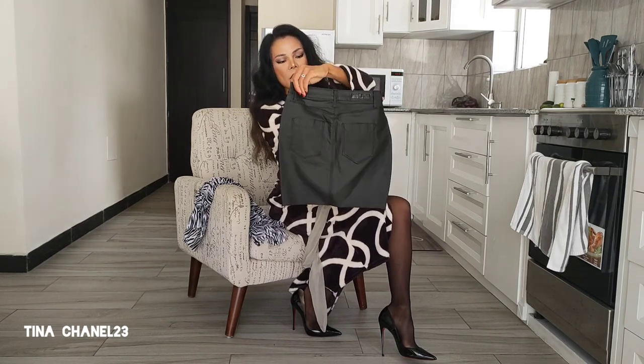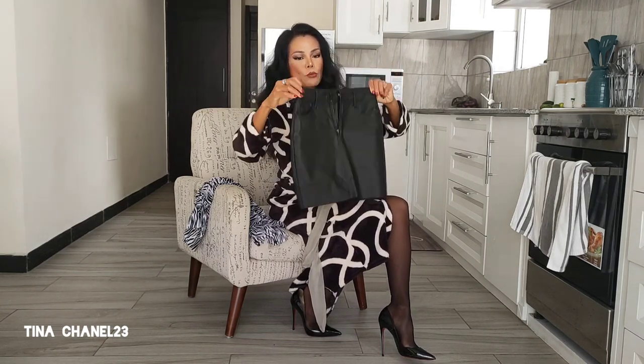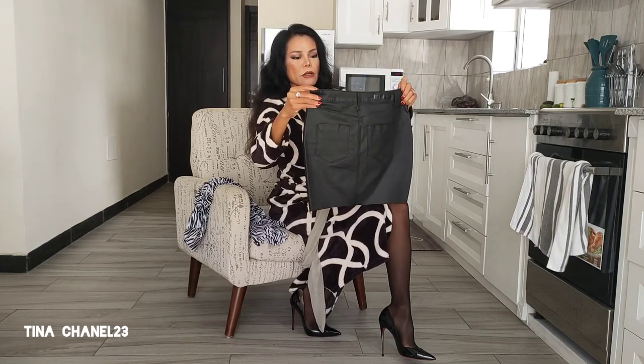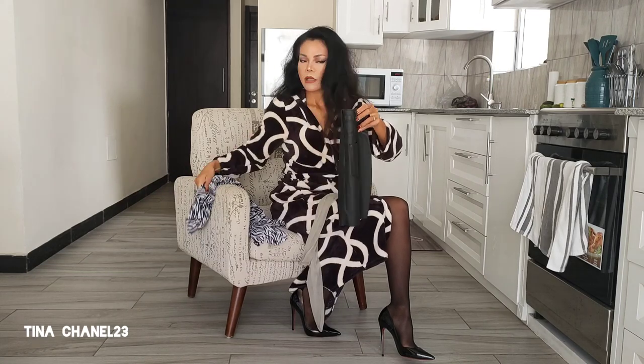I will pair it with a faux leather skirt. I've had this faux leather skirt for a while — it's super, super sexy and very nice. The skirt is the same size as the shirt, so we'll see how it looks on me.